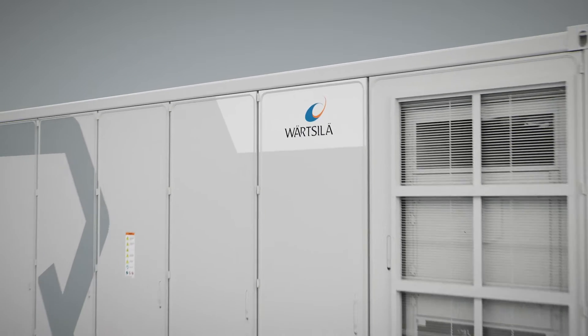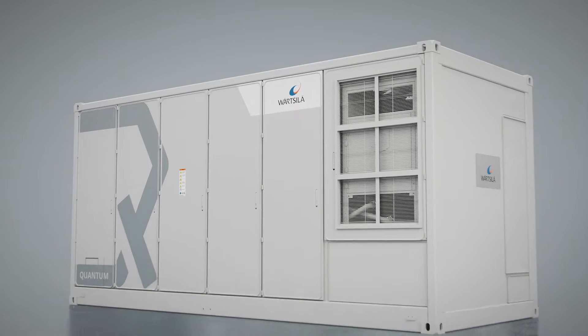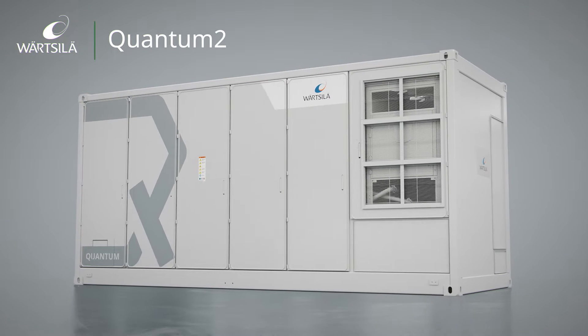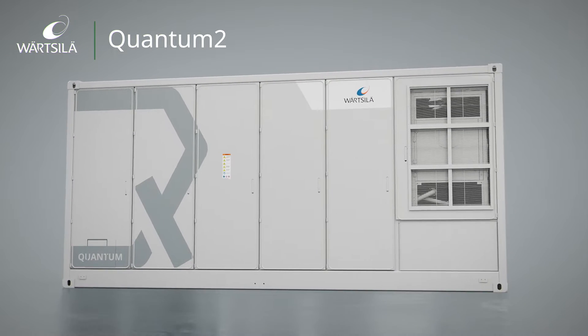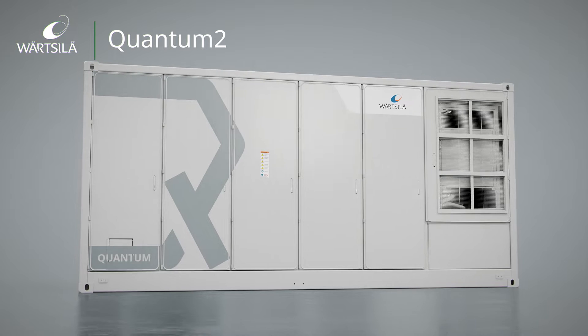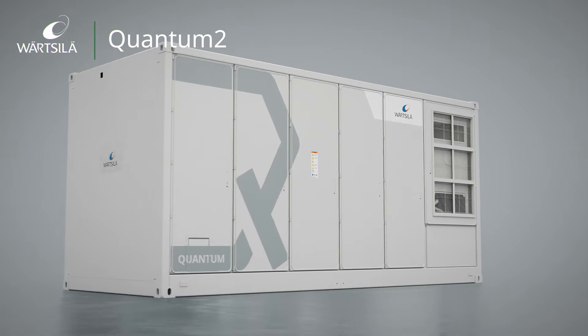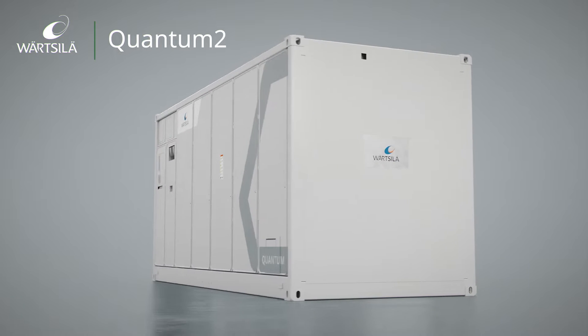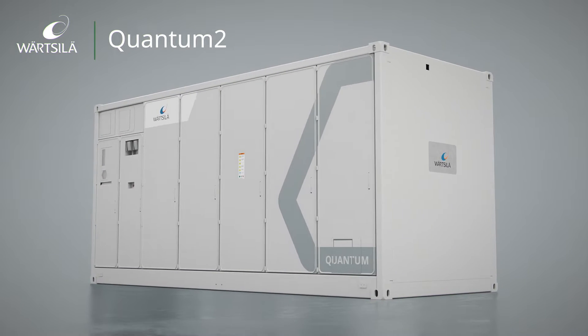Introducing the latest innovation from Vartzila Energy Storage and Optimization. Quantum2 is a high-capacity energy storage system designed to meet utility-scale facilities' most demanding power needs. Vartzila Energy Storage and Optimization is leading the industry by example and remains committed to the cutting edge of product development.